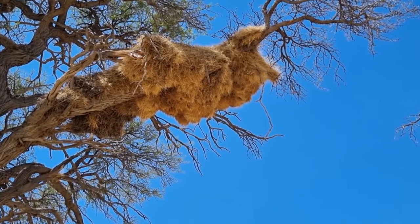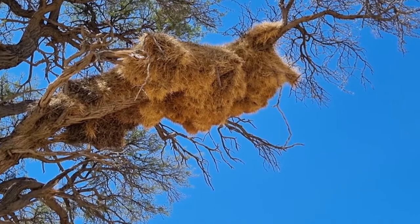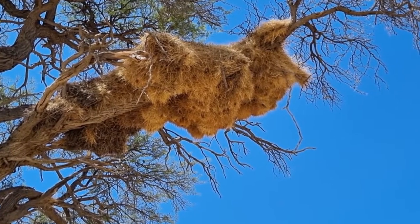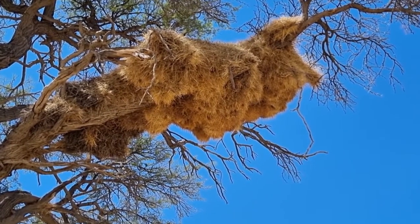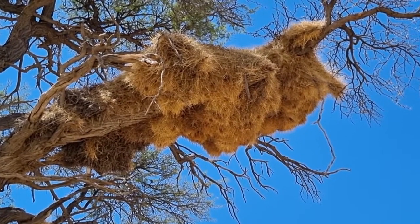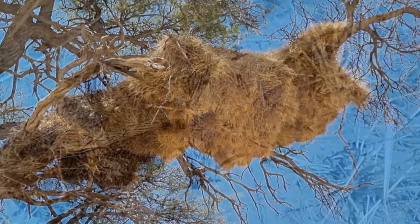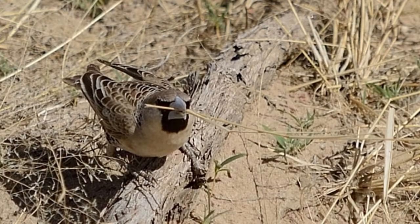The sociable weavers roost or nest in this tree even outside the breeding season — they do roost in this big nest year-round. The sociable weavers nest in areas where dune reed is readily available; it's one specific type of grass — more a reed than a grass — that is ideal for the building of the nest.